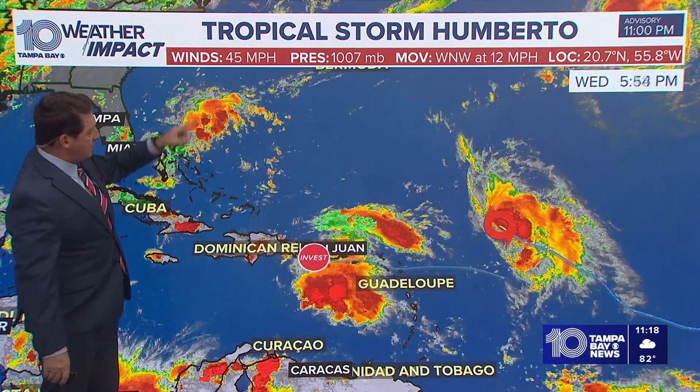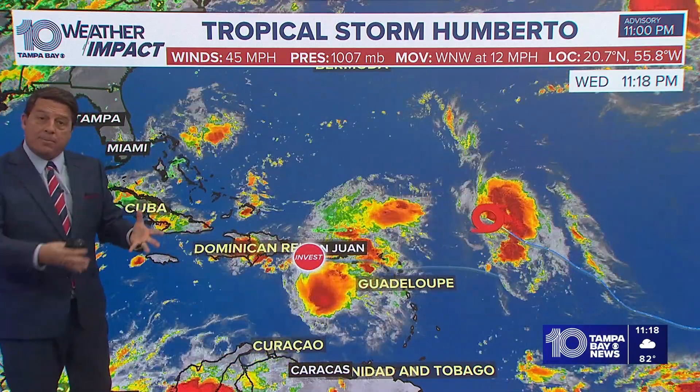Let's start with Tropical Storm Humberto — 45 mile per hour winds at the 11 o'clock update, up from 40 earlier. You can see where it is right now.